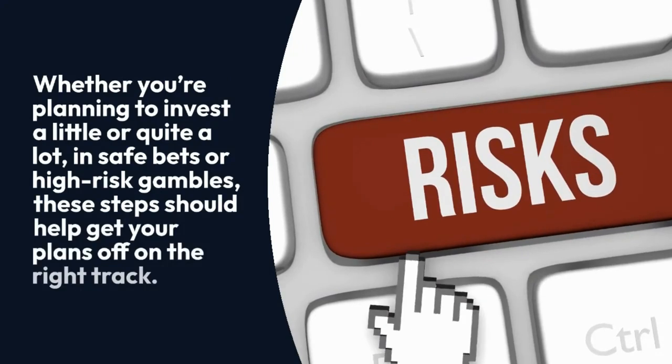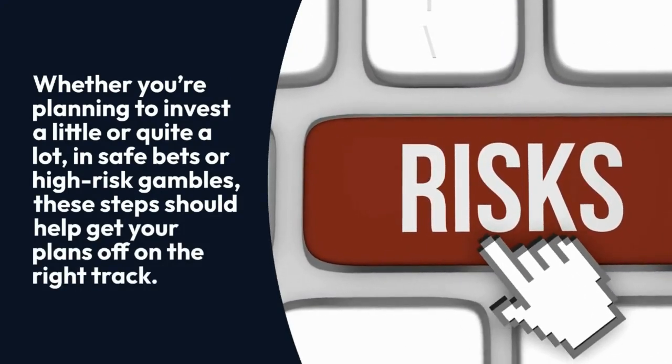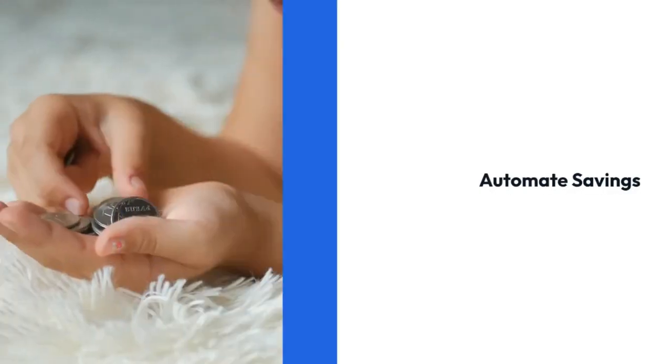Whether you're planning to invest a little or quite a lot, in safe bets or high-risk gambles, these steps should help get your plans off on the right track. Automate savings.